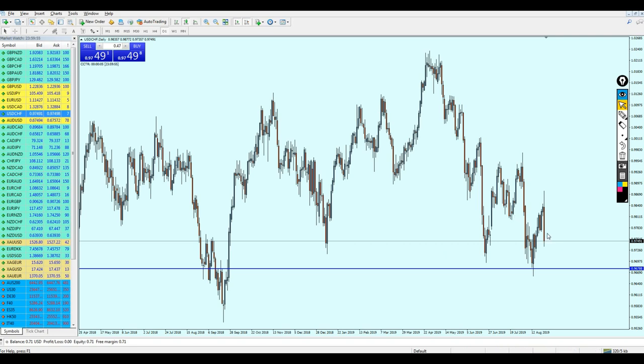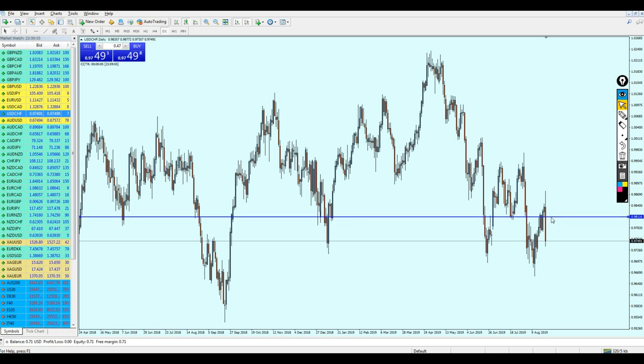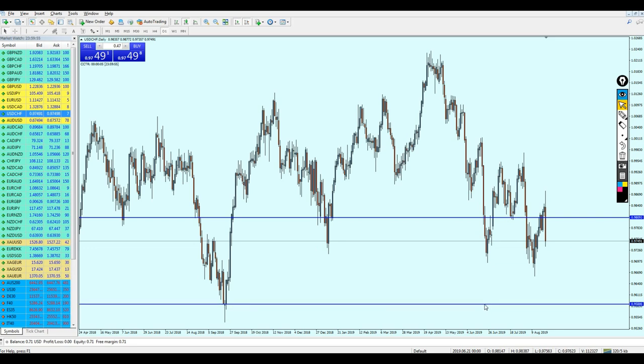For USD/CHF, wait for it to rise a little bit more to hit this previous resistance. We can see that we had a support and a resistance here. USD/CHF is bouncing on the support level and will continue going more up — and that level is where it's good to start selling USD/CHF. We can keep the position all the way until it hits this previous support level.